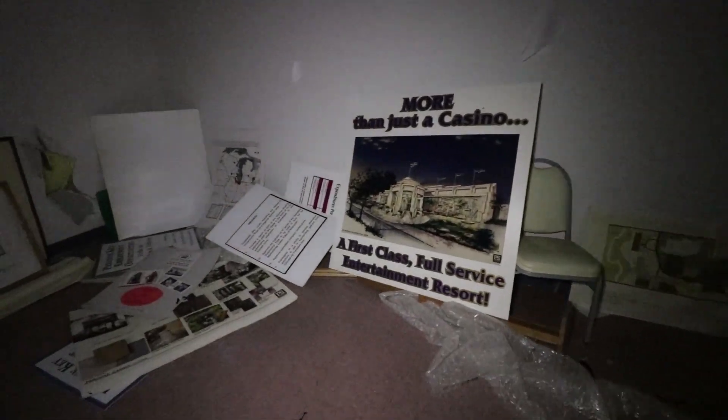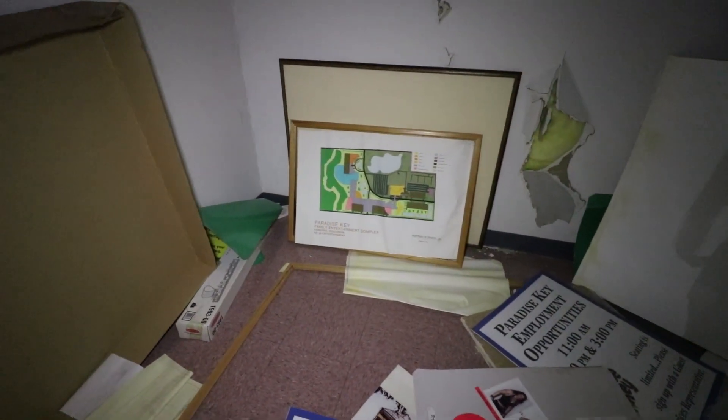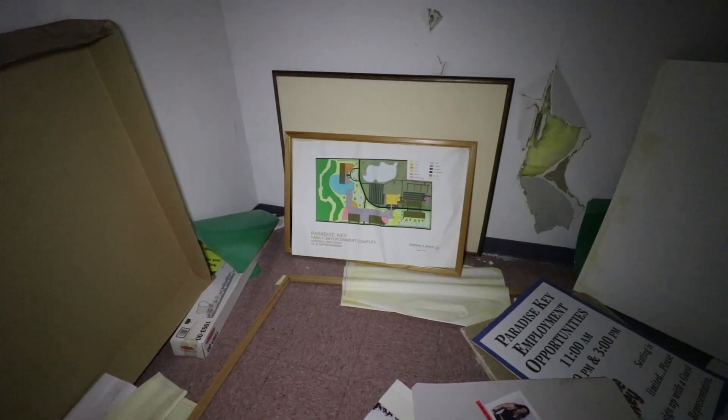Where are we? Behind the concessions in the main area. More than just a casino. There's a map. Hey, that's the blueprint room. Is it? Got blueprints?